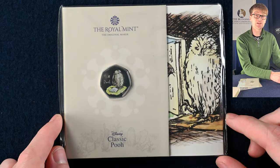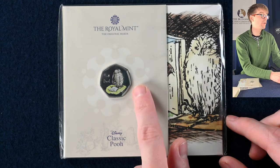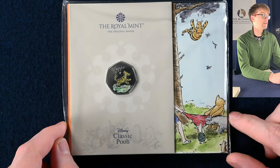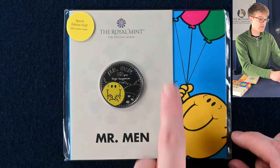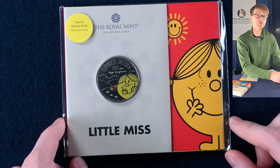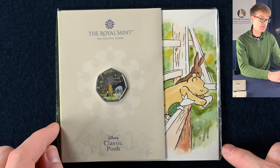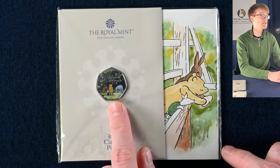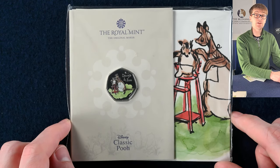These coins are from the Winnie the Pooh collection — nine different coins released over three years, three coins a year. This one is Owl and it's got colour on it — there were versions with and without colour. We also have the Winnie the Pooh and Friends coin, and Tigger. The next few coins are from the Mr. Men collection: three five pound coins with and without colour. We've got Mr. Men, Little Miss, and Mr. Men and Little Miss together. The last coins from this handful are the 2022 Winnie the Pooh 50ps — Winnie the Pooh and Friends, Eeyore, and Kanga and Roo.